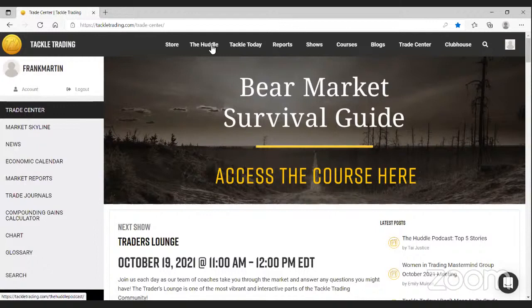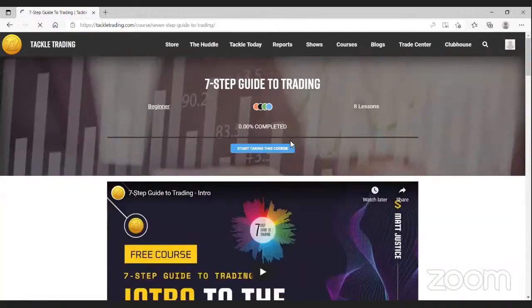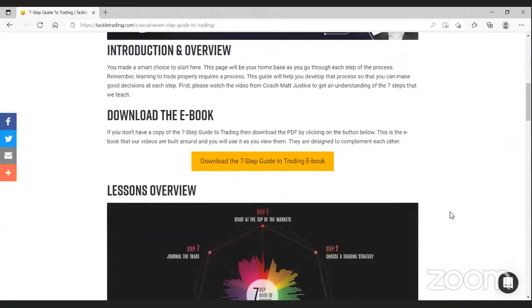The thing that really jumped out to me when I think about things you can do on your own are courses. We have several courses available to all of our pro members, including our Seven Step Guide to Trading. This is a free course, so if you're just checking out Tackle Trading and want to see what some of our content looks like, I'd certainly encourage you to work through it. In some ways it'll introduce you to the Tackle Trading approach.